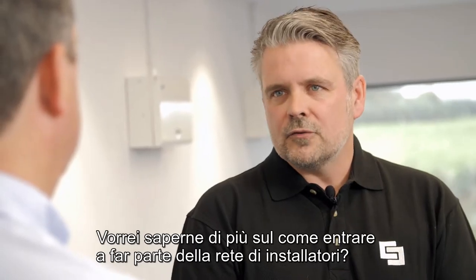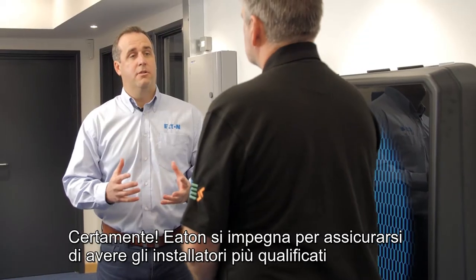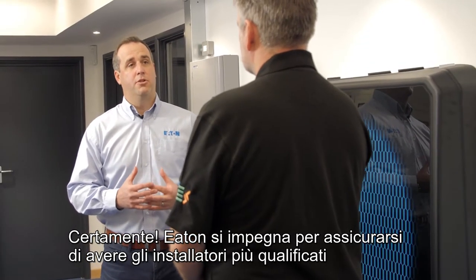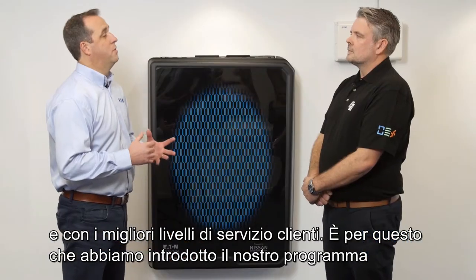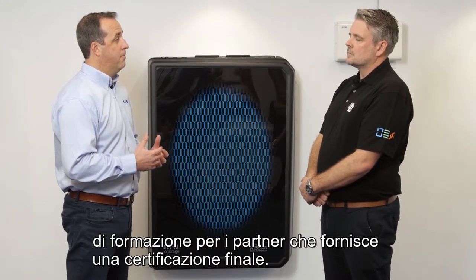Can you tell me more about joining the installer network? Absolutely. Eaton is committed to ensuring that our installers are the most qualified with the best levels of customer service, and this is why we've introduced our training partner program with certification.